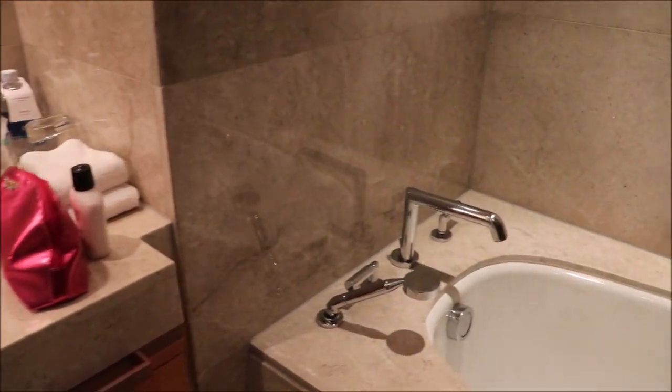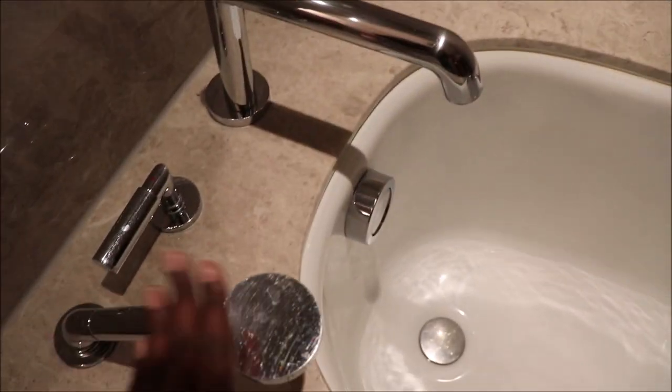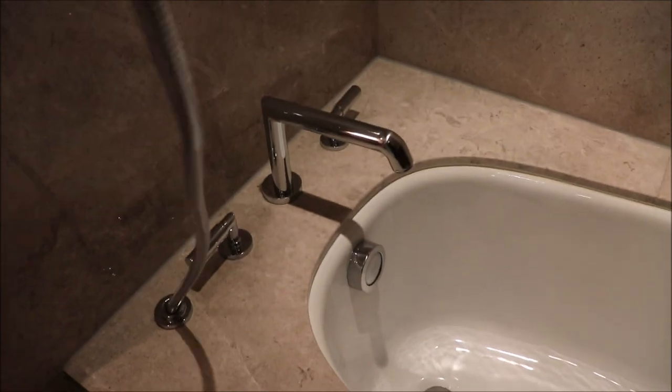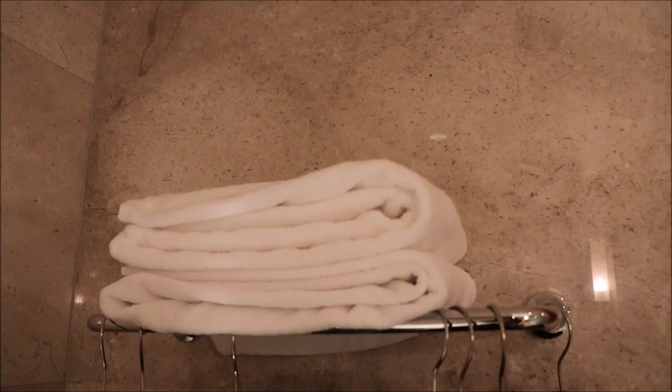This is how the bathtub looks like. You have two areas where the water comes from, and you just have to pull it like that. They even show you a sign that it's slippery, and they give you a floor mat. You also have two bath towels here.